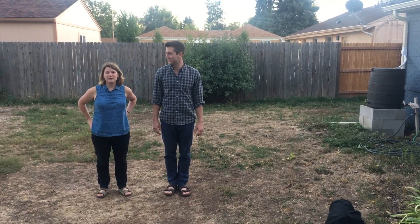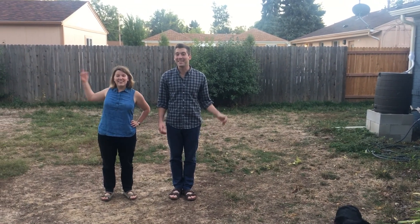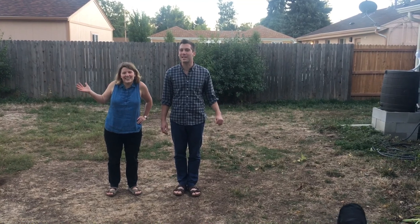Hi, Jason and the DIY Network. I'm Christine. And I'm Danny. And this is America's Most Desperate Landscape.